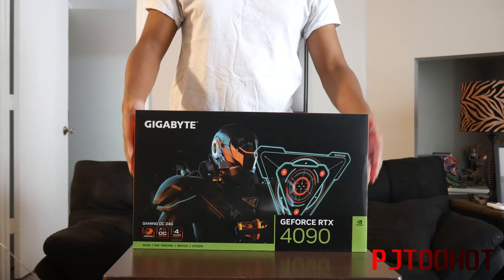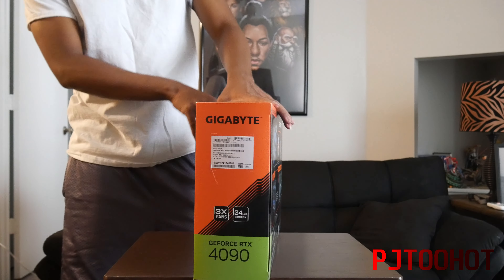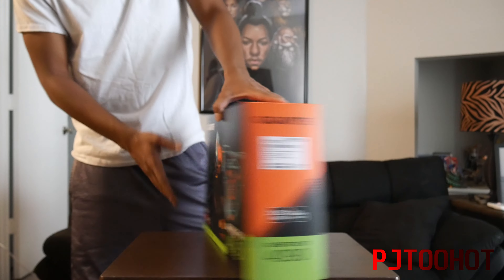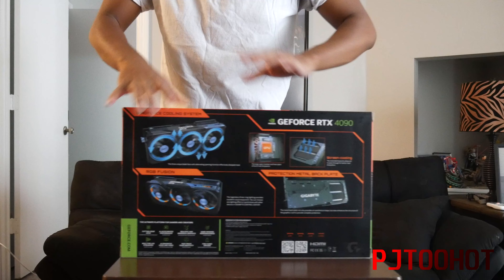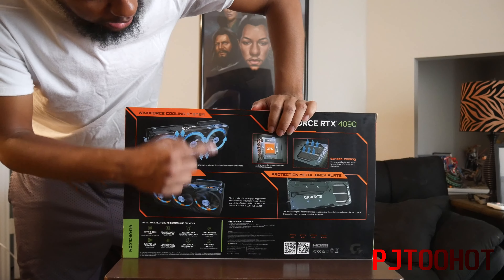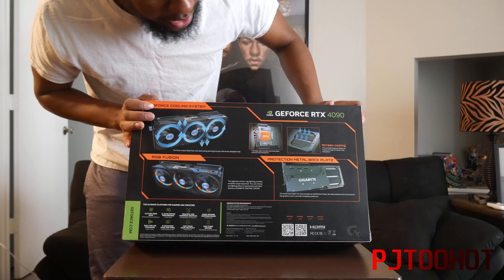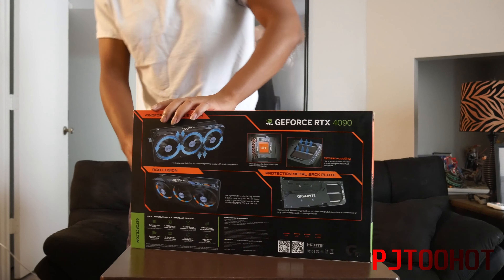It's crazy because I never got a 3090, and I was starting to want one, but it was very hard to get those. But I managed to get one of these, so I'm happy. Here's the front — it has RGB as well. Here's the side, here's the back. It comes with a four-year warranty, which I'm definitely going to have to register as soon as I get done with this video, because you never know.